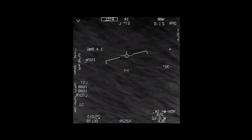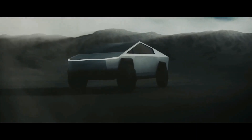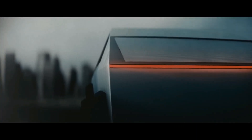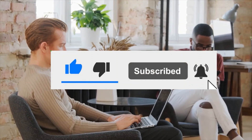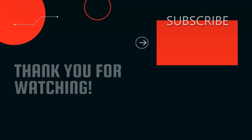Do you think Tesla will keep the lead on the EV market in the years to come? Make sure to let us know in the comment section below. Also leave a like on the video and subscribe to the channel if you haven't already — only a small percentage of people subscribe.